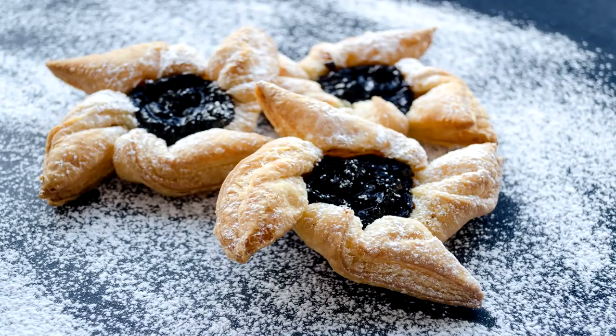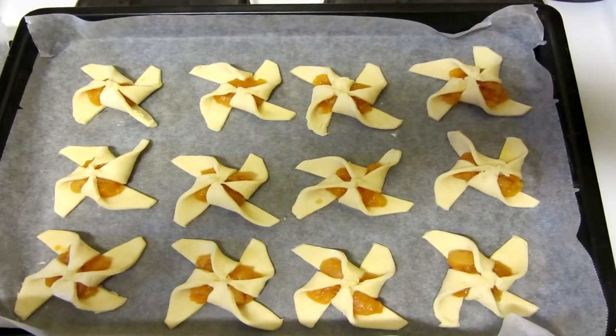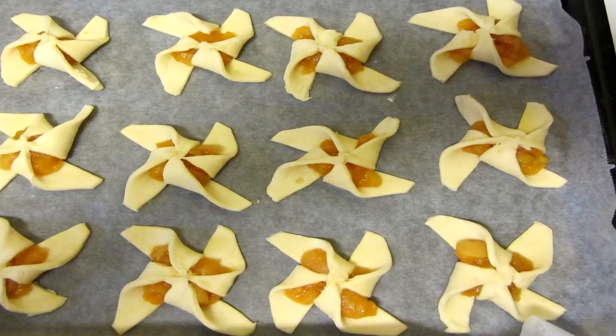Number three: joulutorttu. If you haven't checked my video about Finnish Christmas foods, go check it out. These are star-shaped pastries prepared and served at Christmas time. This is really easy to do — if you're living in Finland you can buy the dough from the store, then cut it, make the foldings into a star shape, put plum or cherry jam in the middle, put it in the oven, and finish with a little powdered sugar. Really awesome at Christmas time.